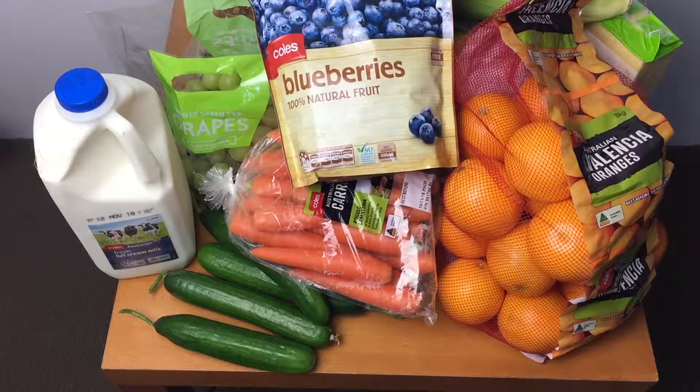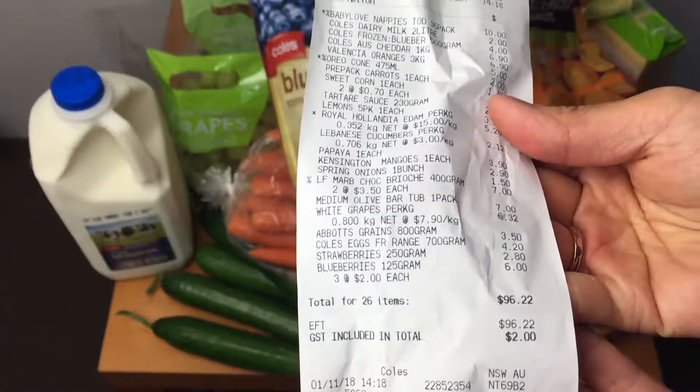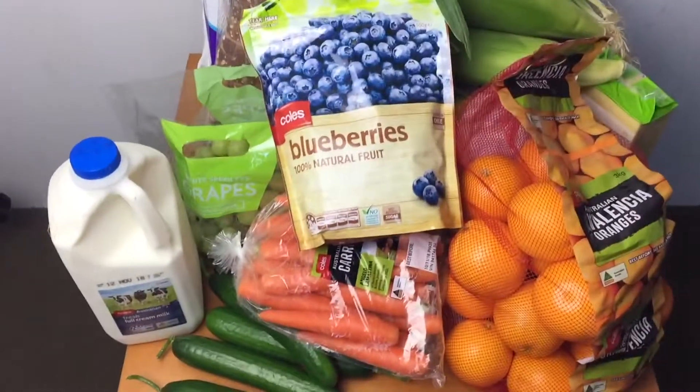That's in Coles. I have spent $0.96 and $0.22 on this. That's what you get in Australia in a supermarket.